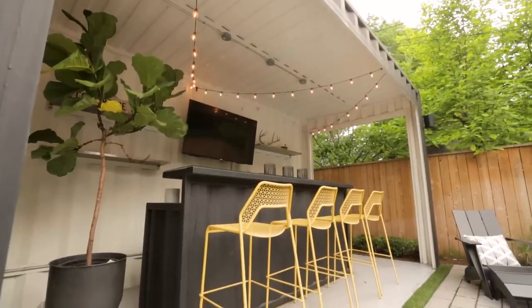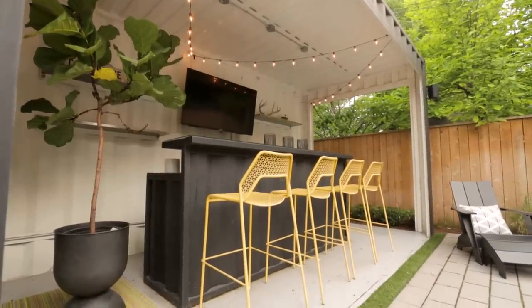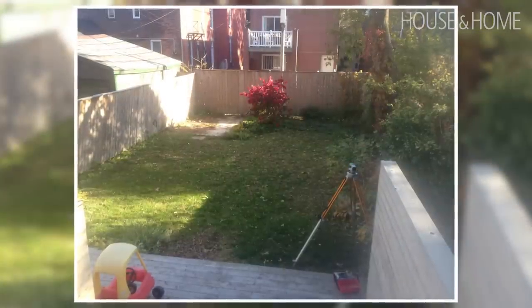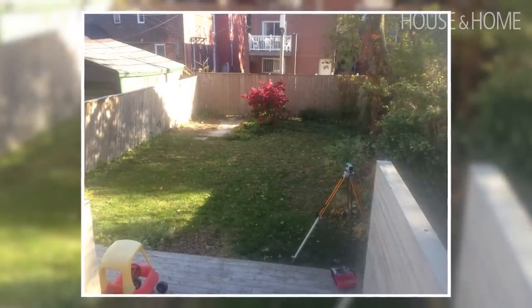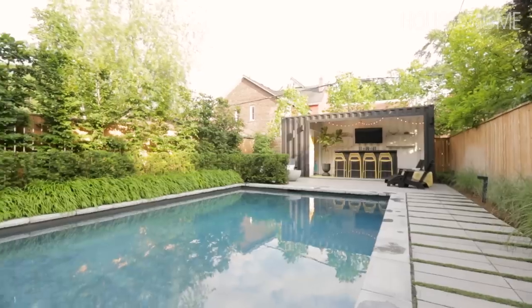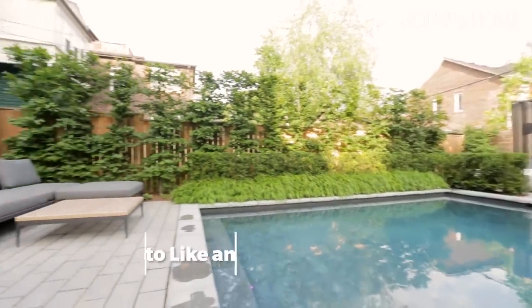The nice thing about this site when I first saw the project was that it was a clean slate — ready to go and screaming for some fun. One thing we really like to do is the idea of rooms in the garden. When I first came here it was all open and lacked any kind of intimacy or personal space, so we went on to create these different rooms that you see here.